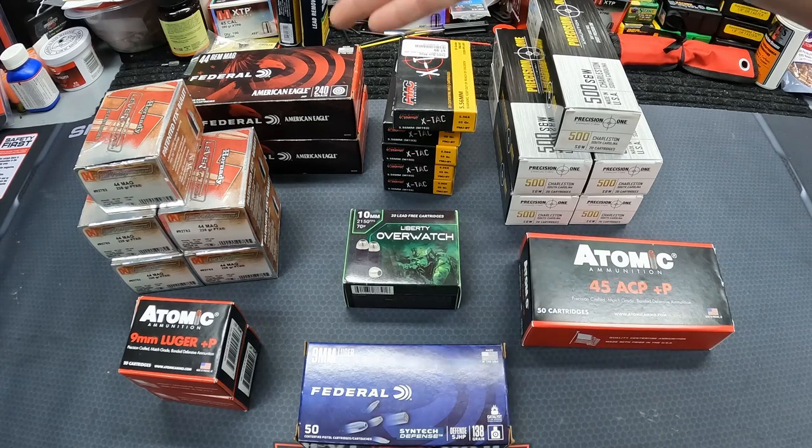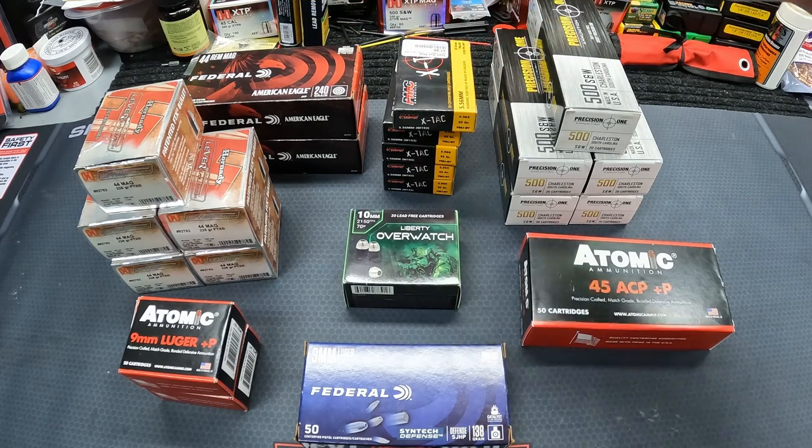That does it for the week - a nice haul overall. The pawn shop 44 Mag was a heck of a deal, plus my normal 5.56 and some really interesting testing stuff coming up. Let me know what you think about the pickups, what testing you're looking forward to, and what deals you've found in your area. If you enjoy the videos hit that thumbs up, subscribe, and turn on notifications. Check out those affiliate links in the description - anything you buy from those links helps the channel. I did a lot of AR testing yesterday so some really good stuff is coming your way. Stay safe, stay prepared, and I'll see you soon.